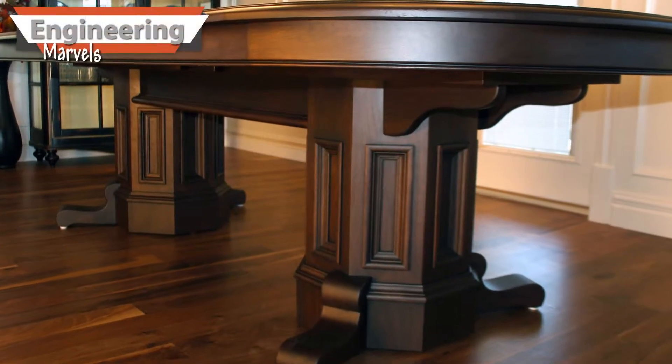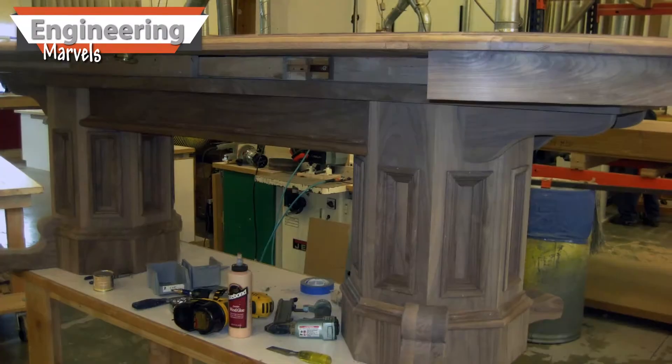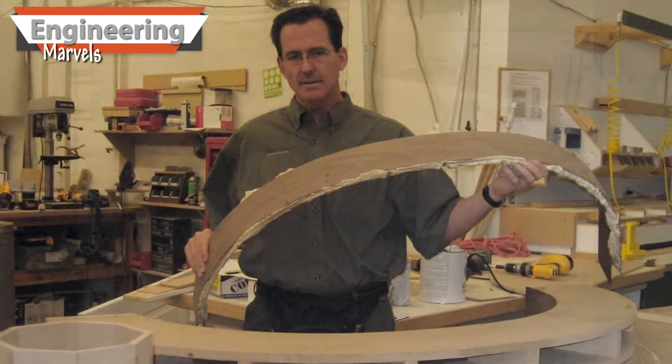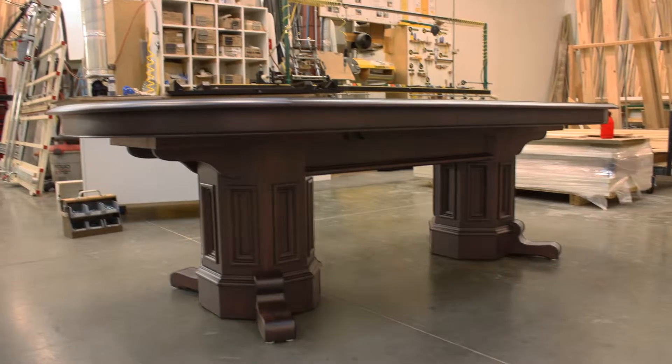I also designed and built this solid walnut custom table, over 10 feet long with a removable leaf. This was the first table I had ever designed or built.